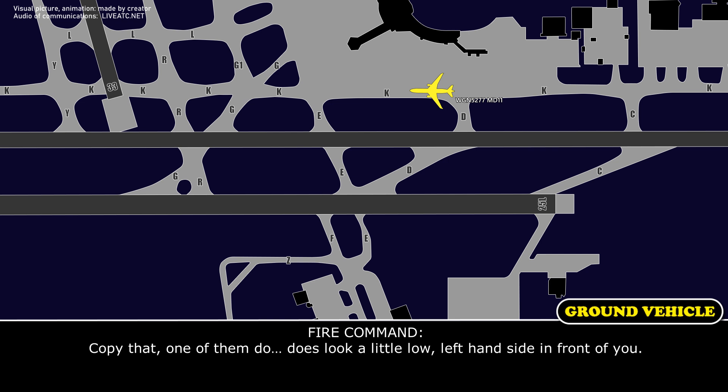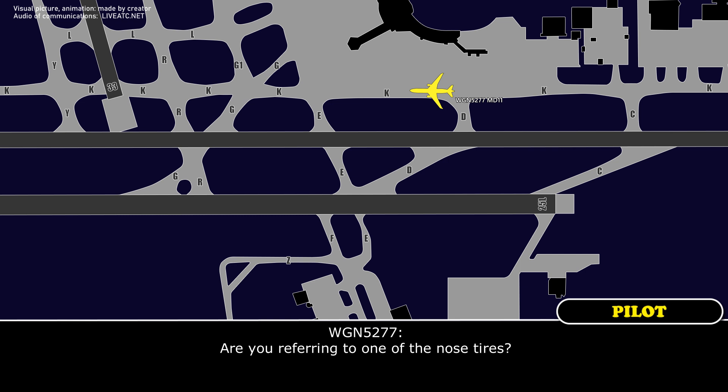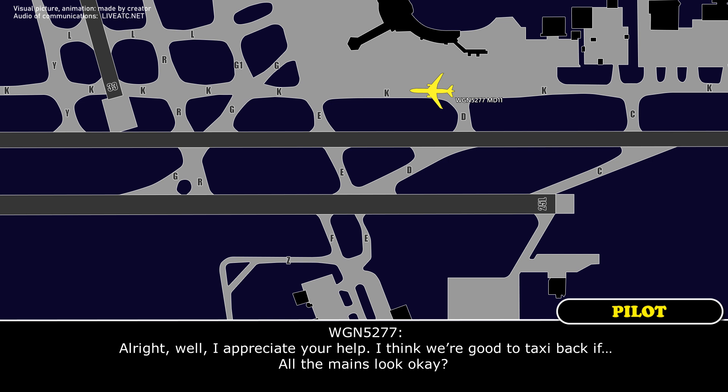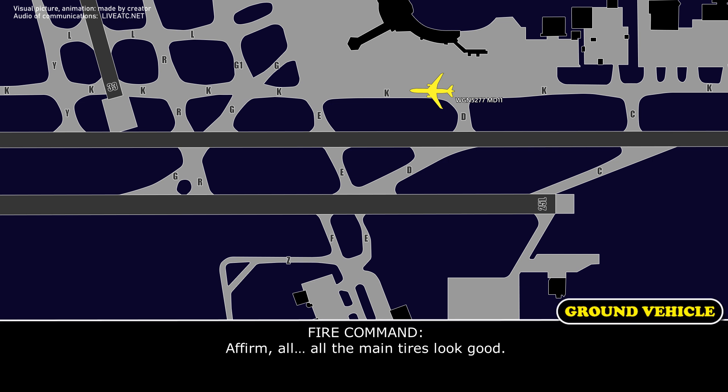Western Global ARP command, tires look good. Yeah, we have a tire pressure deferral on one of our nose tires, and it should not have set off a tire fail on takeoff roll — and it did. So I'm just doing the cautious thing. Copy that. One of them does look a little low. Left-hand side, up under you. Are you referring to one of the nose tires? Correct — one of your nose tires, the pilot's side tire, is gone.